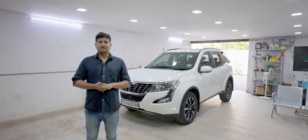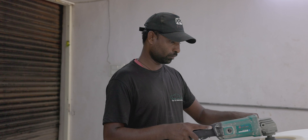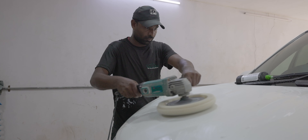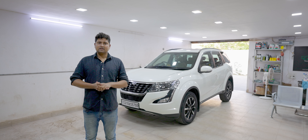We removed the car from the bay and then washed the car. We started the restoration treatment. After the restoration, we started the ceramic process.